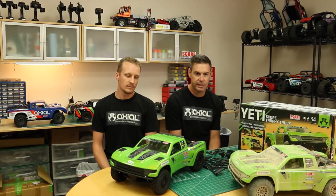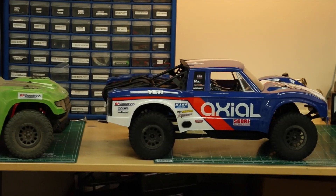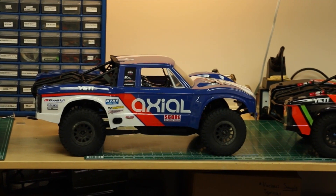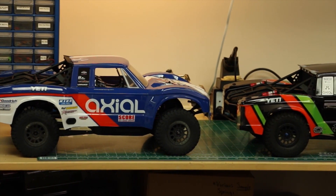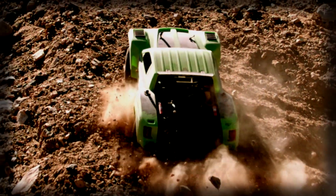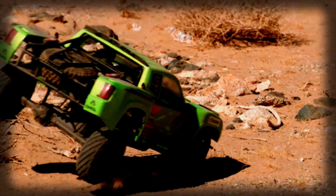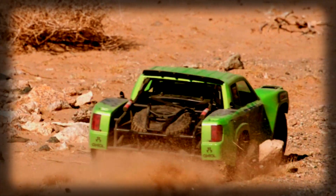Axial comes from more of a lifestyle company. Everybody here likes to be outdoors — off-roading, camping, adventure. So we started with rock crawling as our first product. That got us into a solid axle RC car that nobody else was really doing. We took that, made it a scale truck, and that became the SCX-10.